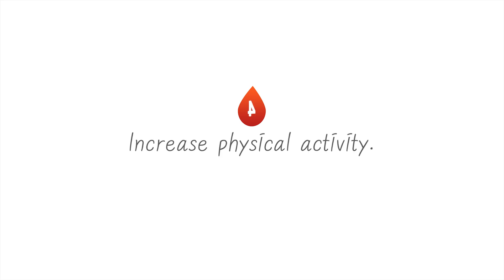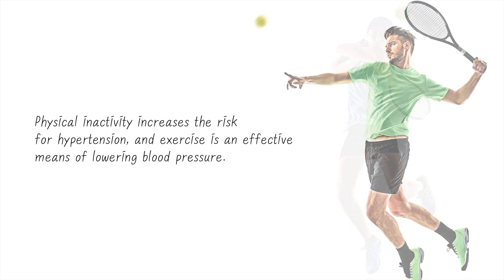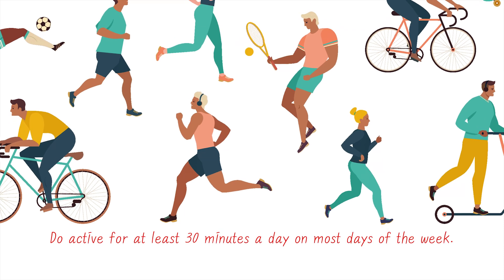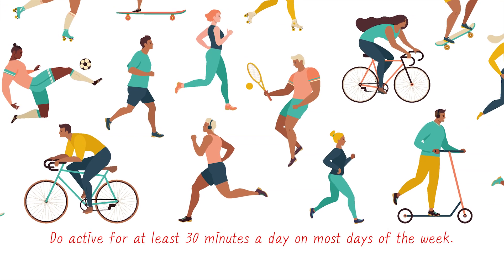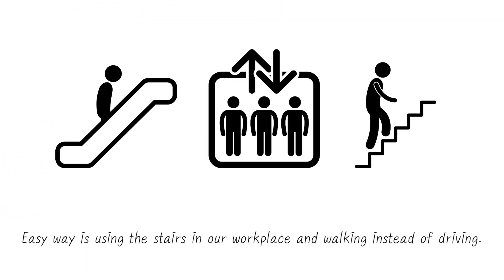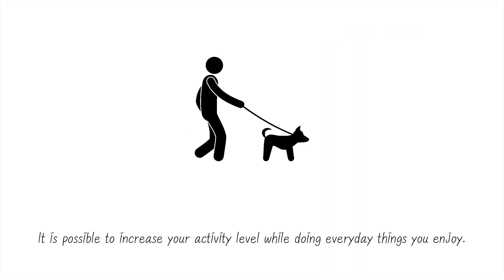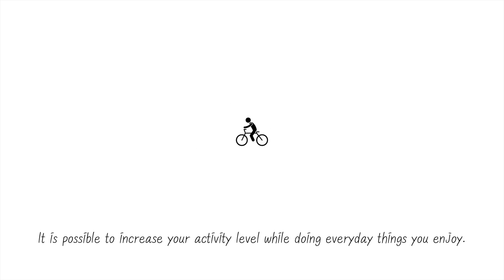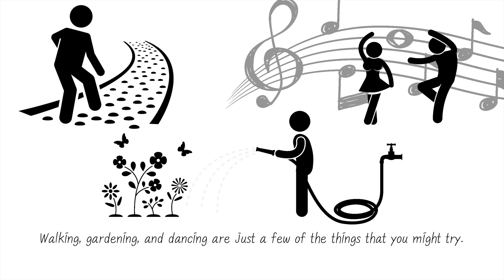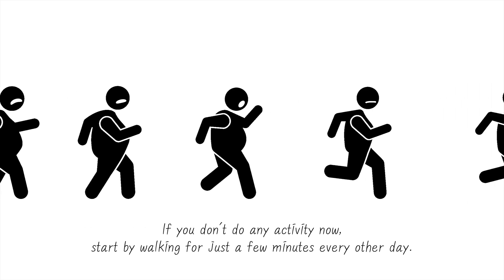4. Increase physical activity. Physical inactivity increases the risk for hypertension, and exercise is an effective means of lowering blood pressure. Do activity for at least 30 minutes a day on most days of the week. If you want to be more active, you don't have to go to the gym. An easy way is using the stairs at your workplace and walking instead of driving. It is possible to increase your activity level while doing everyday things you enjoy — walking, gardening, and dancing are just a few. If you don't do any activity now, start by walking for just a few minutes every other day.